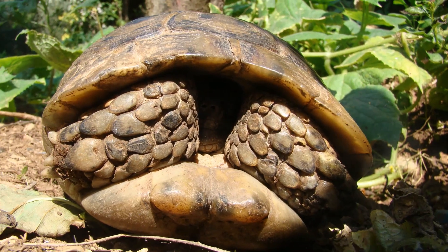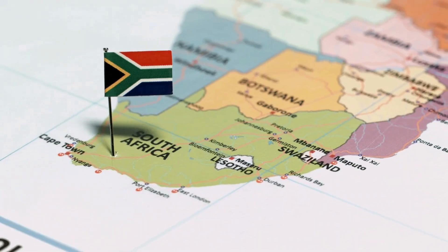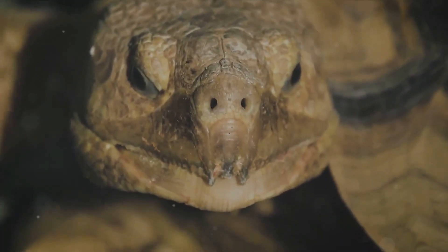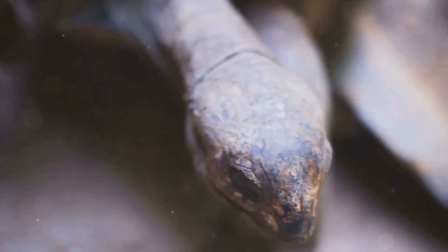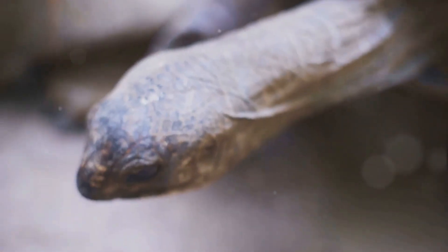First up, meet the speckled padlopper tortoise. This adorable little creature is the smallest turtle in the world. Hailing from South Africa, the speckled padlopper tortoise is a tiny marvel, with the males barely reaching 4 inches in length — that's about the size of a teacup. They're known for their unique speckled shells that help them blend in with their rocky surroundings, and they have a sweet tooth for succulent plants.